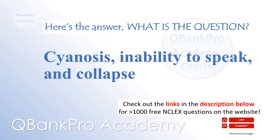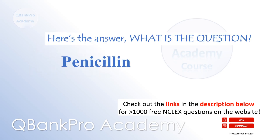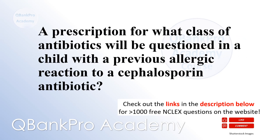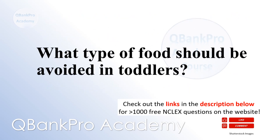Cyanosis, inability to speak, and collapse — what are the signs of choking in a toddler? Penicillin — a prescription for what class of antibiotics will be questioned in a child with a previous allergic reaction to a cephalosporin antibiotic? Hard, round candy and popped popcorn because of the risk of aspiration — what type of food should be avoided in toddlers?